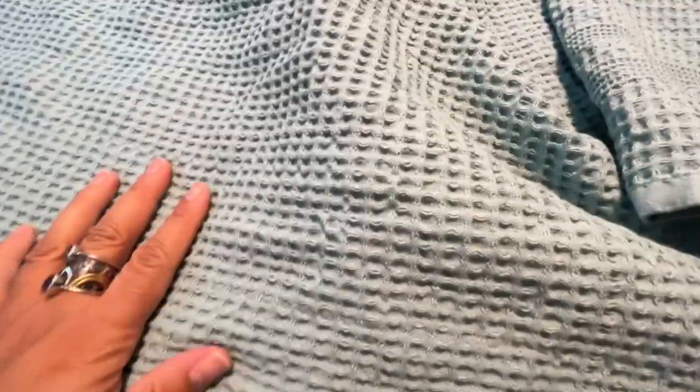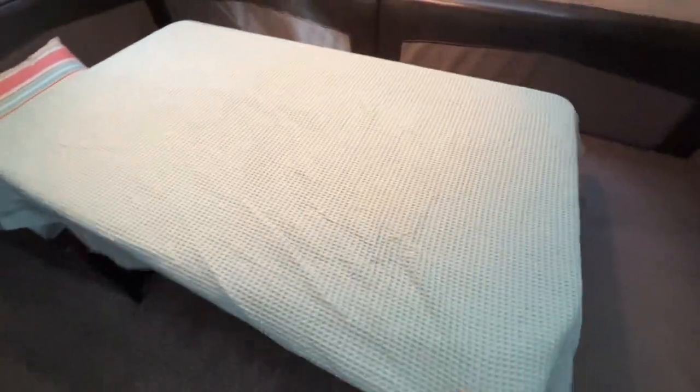I feel like they are the perfect combination of practicality and luxury. So get yourself some Gilded Tree bath sheets — you're not gonna regret getting the bigger size. But that's just my point of view.